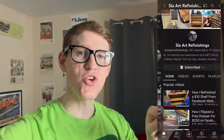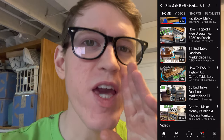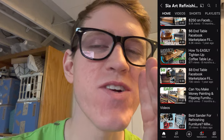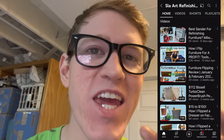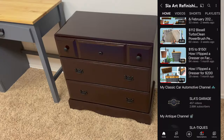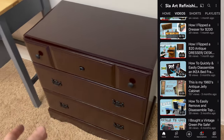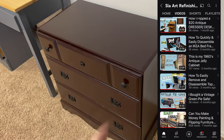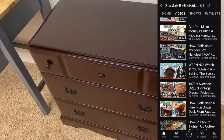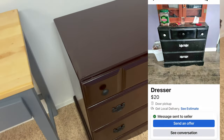Before I end the video, let me show you my upcoming projects and upcoming videos. Right now I am currently in the top secret confidential Slay Art Refinishing Studios. About two months ago I purchased this old rundown black dresser and I just finished it and posted it up on Facebook Marketplace. So stay tuned for this upcoming project video.